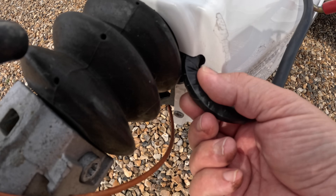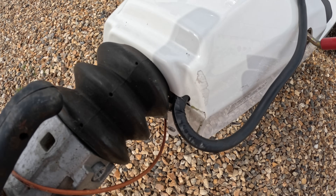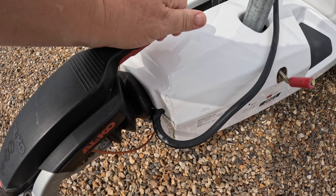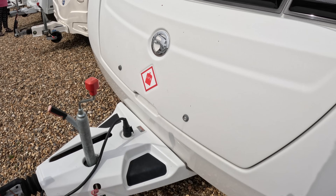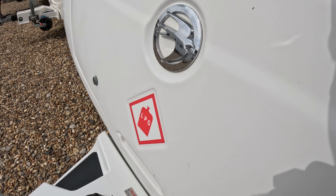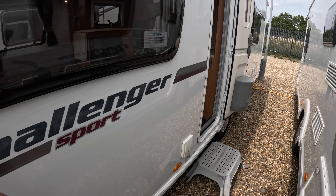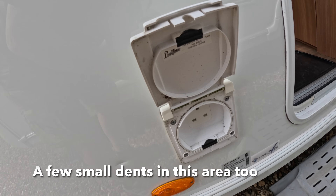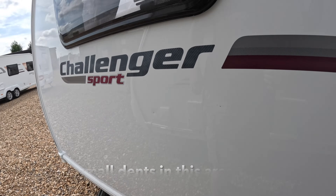Coming back around the front, there's a nice big front locker. I'm noticing this cable has some tape around it — I'd want reassurance from the dealership that it's okay, or get it replaced. Checking the hitch looks good and works. This model has the Alko ATC, which is always a useful safety feature. There's also an external 13-amp power point, and a few small dents just to the left here.